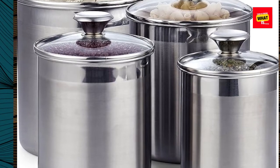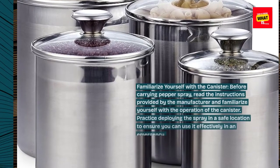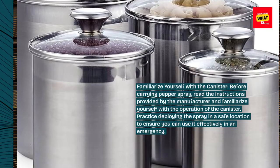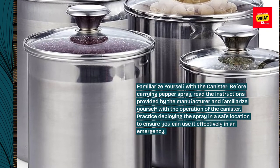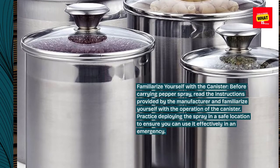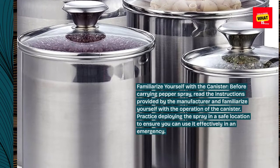Familiarize yourself with the canister. Before carrying pepper spray, read the instructions provided by the manufacturer and familiarize yourself with the operation of the canister. Practice deploying the spray in a safe location to ensure you can use it effectively in an emergency.